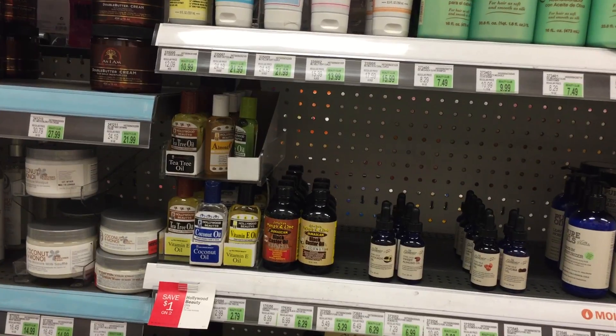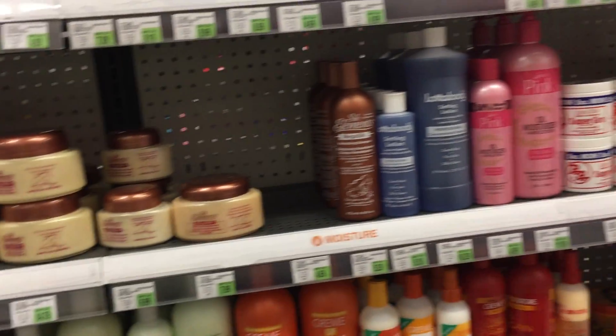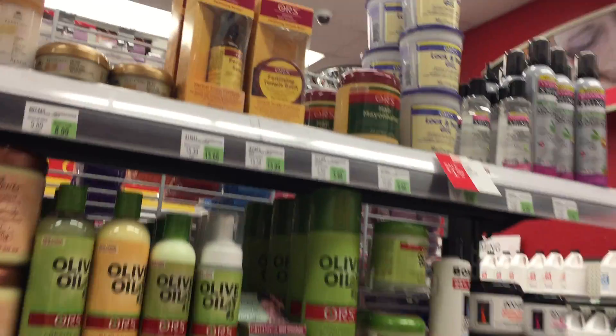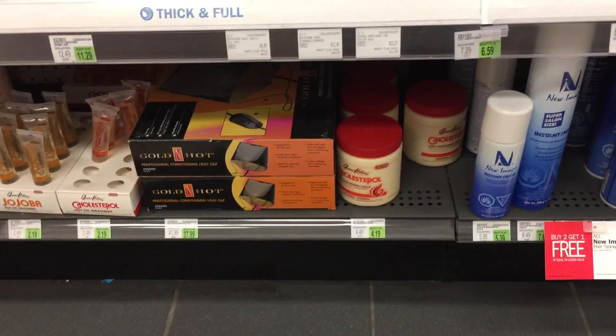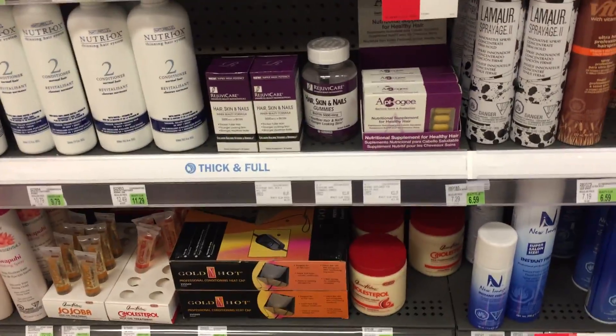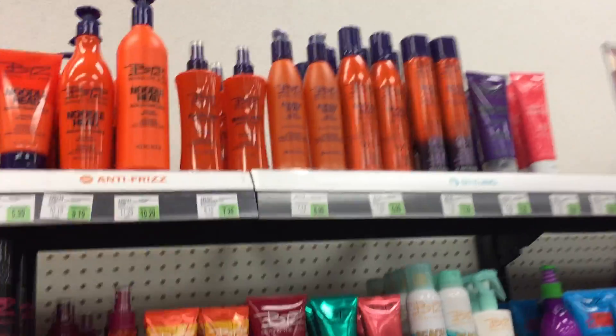They got the Cantu leave-in conditioner. I can get real funny about using new stuff, I really am. Okay, so anyway — oh, here's some cholesterol. But it's not the green one that I wanted. Maybe if I keep looking. Let me get off this camera and I'm going to ask the lady and see what they come up with. Okay? I'll be right back.